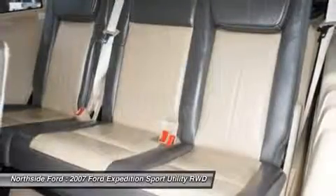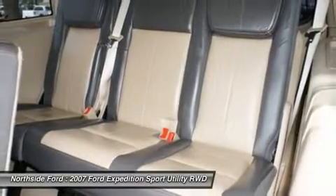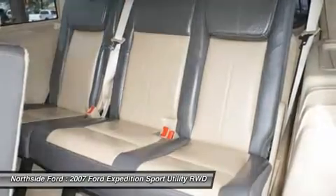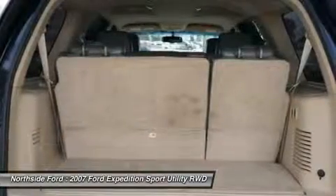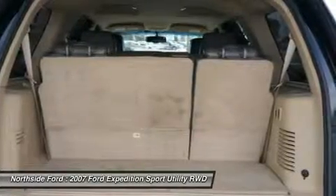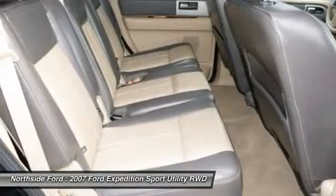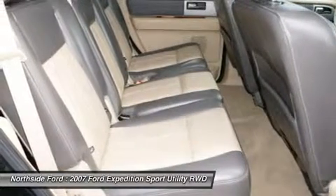Power driver seat, power passenger seat, power steering, power windows, premium audio system, radio data system, rear air conditioning, rear anti-roll bar, rear audio controls, rear reading light, rear window defroster, rear window wiper, remote keyless entry, and roof rack rails.